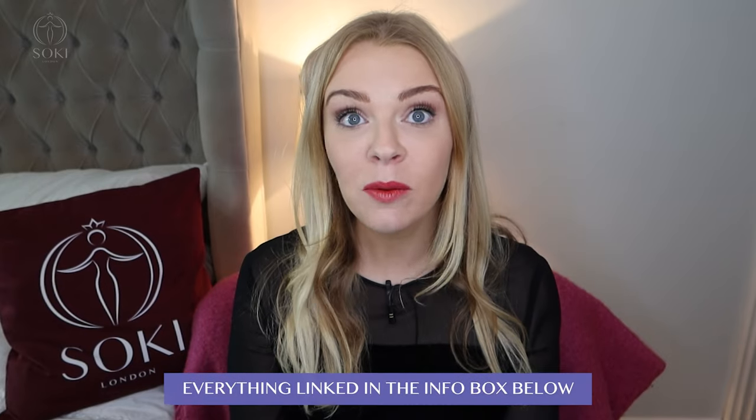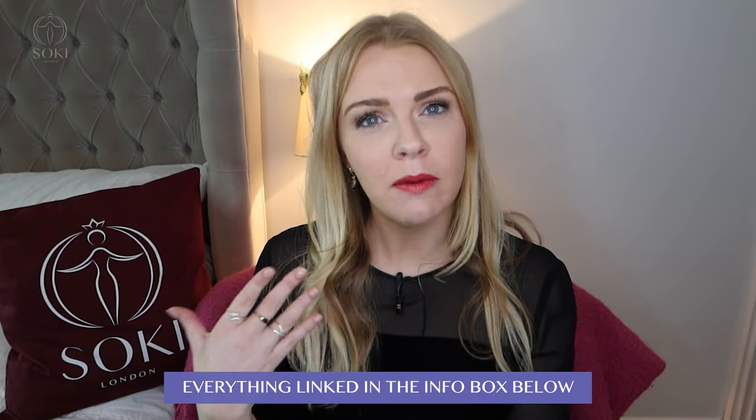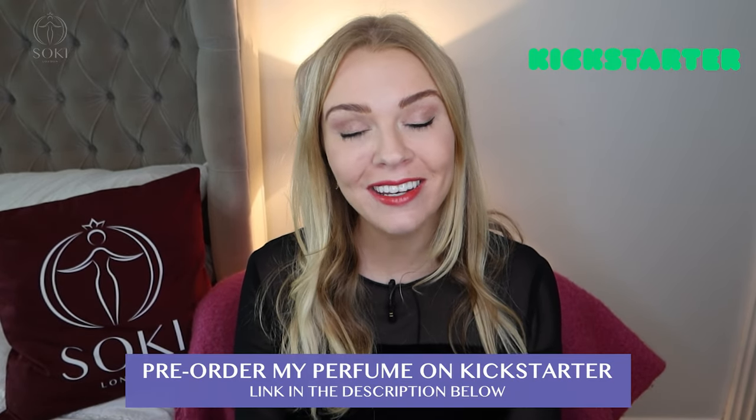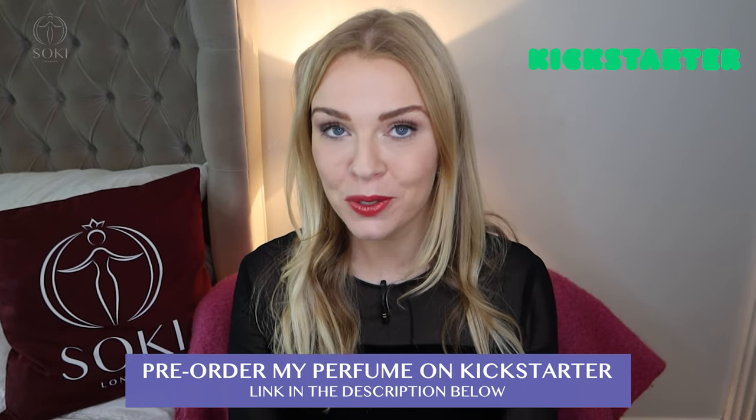Down below in the description box I'll leave links to where you can buy these perfumes in the UK, Europe, and North America — I'm not sure about Australia but I'll try. There'll also be links to my new lipstick and my perfume that I'm releasing later this year, which you can still pre-order for just a few more days.